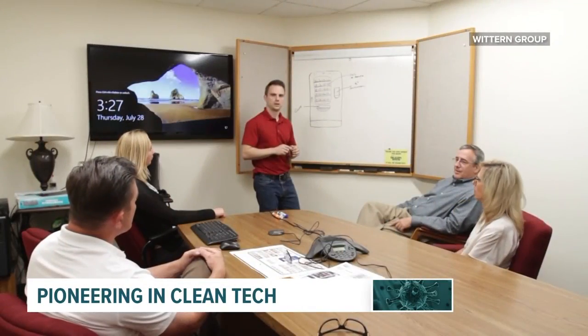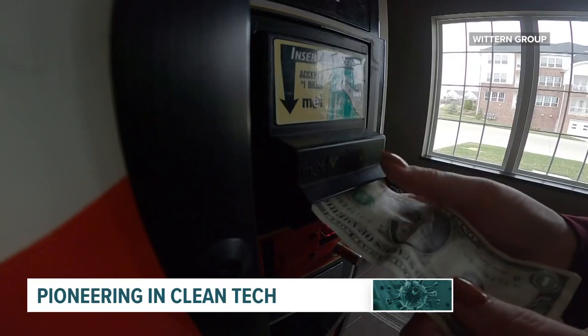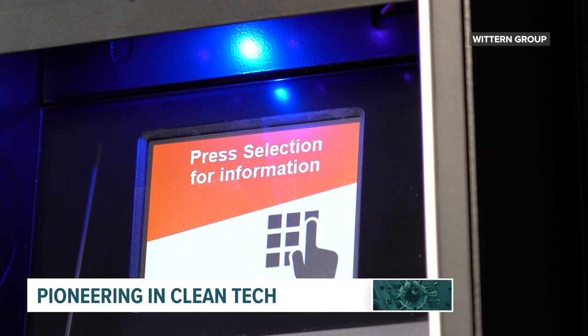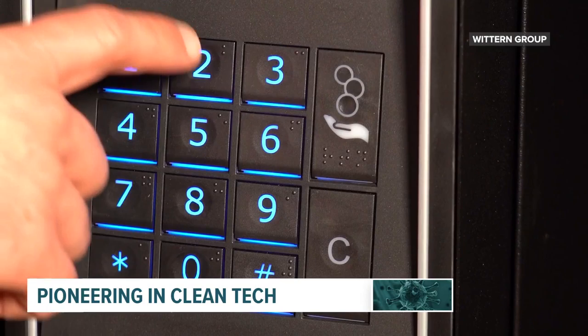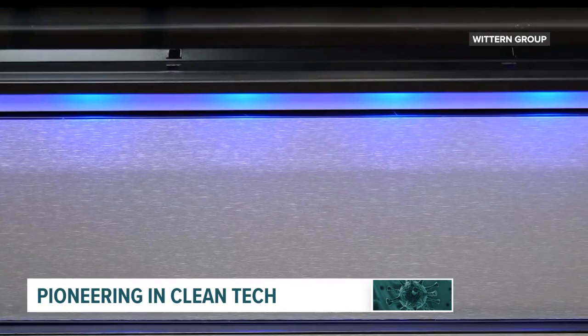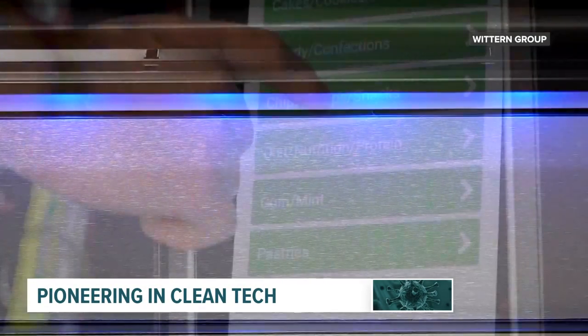Wittern Group, a Clive-based vending machine company, has created a sanitizing technology to make sure high-touch areas on vending machines are germ-free after every use. This will not only be effective for COVID, but for any other spread of viruses and bacterias. After weighing several different options, they settled on UV lights to clean the surfaces.